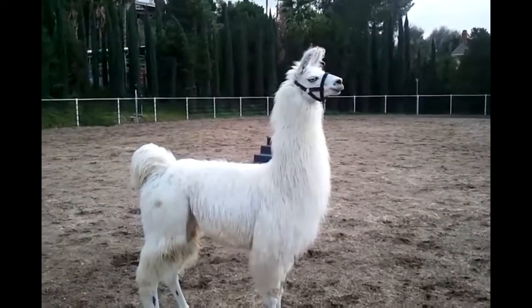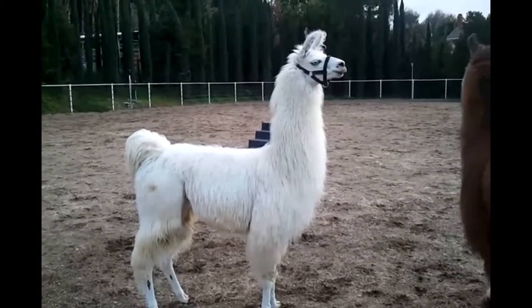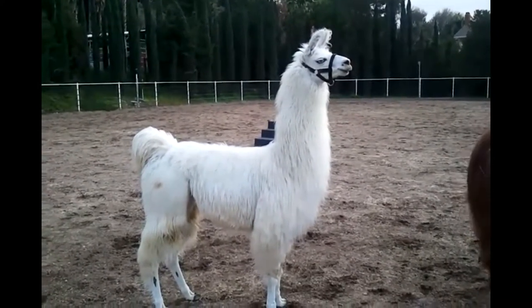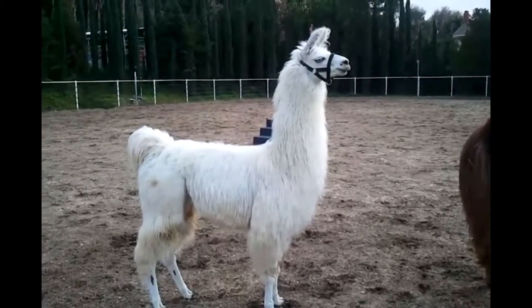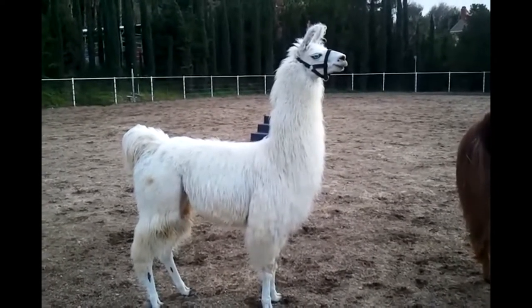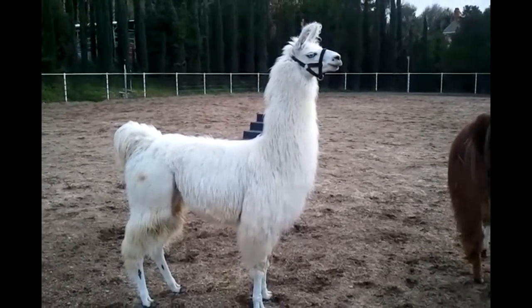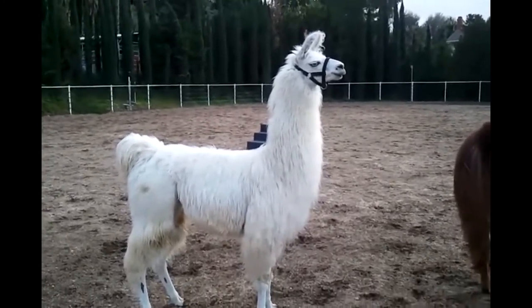Guard llamas may defend against predators in many ways. Llamas are instinctively alert and aware of their surroundings, and may draw attention to an intruder by making a startling alarm call that sounds like a rusty hinge. They may walk or run toward an intruder and chase, kick, or spit at it. Others may stand apart from the group and watch the intruder.